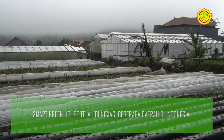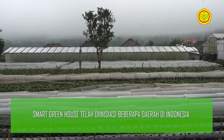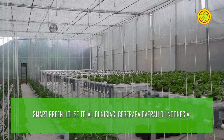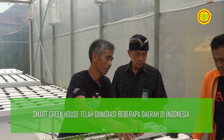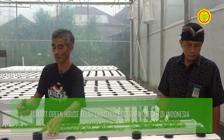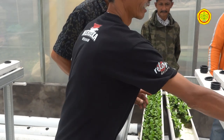Smart Greenhouse telah dibangun di sejumlah wilayah yang tersebar di Indonesia. Beberapa daerah di Jawa Barat, Jawa Tengah hingga Jawa Timur, bangunan SGH ini telah dibangun dengan partisipasi dari kelompok tani setempat. Di Bali, tepatnya di Kabupaten Buleleng, bangunan SGH pun telah hadir. Inisiatif kelompok tani menjadi kunci pengembangan pertanian dengan Screenhouse di daerah-daerah.